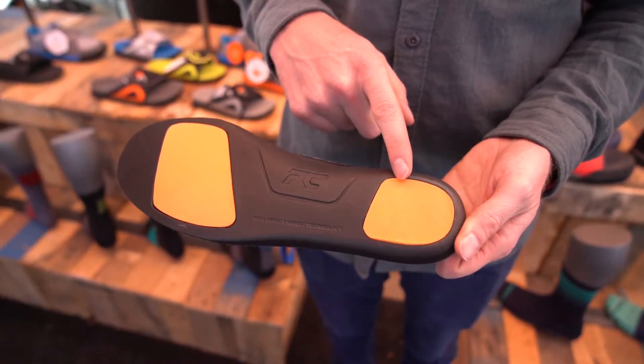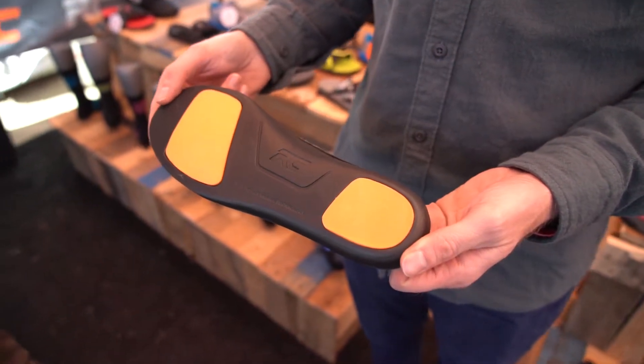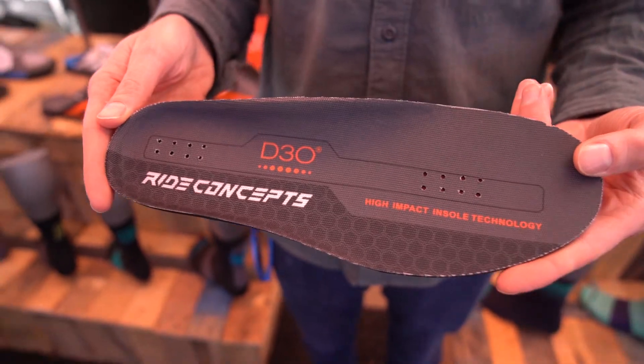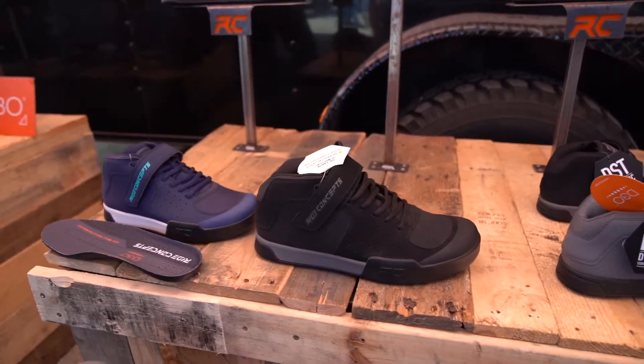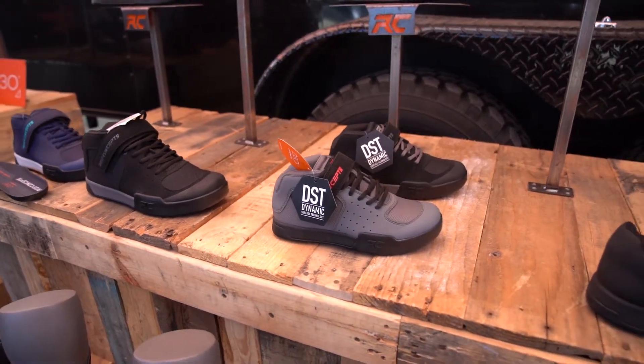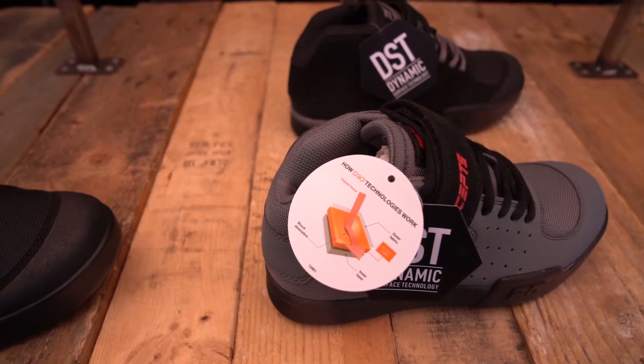The idea behind using a D3O sheet in our insole is that under the toe area and the heel, anytime you take an impact — whether that's a big bump landing on a jump or even if you come off the bike and land on your heel — the molecules on the surface area of the D3O actually realign and absorb that impact. So it's going to give you a more cushioned ride overall, or if you have an incident off the bike it's going to help take on that impact so you're not going to have an immediate bruised heel.